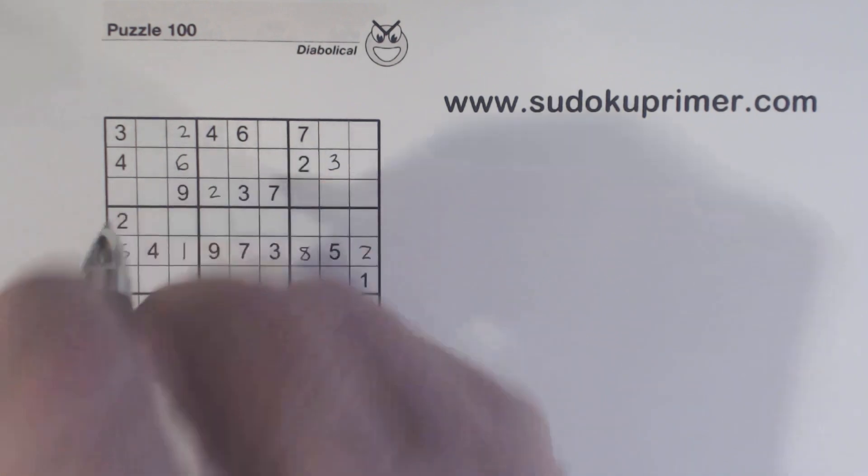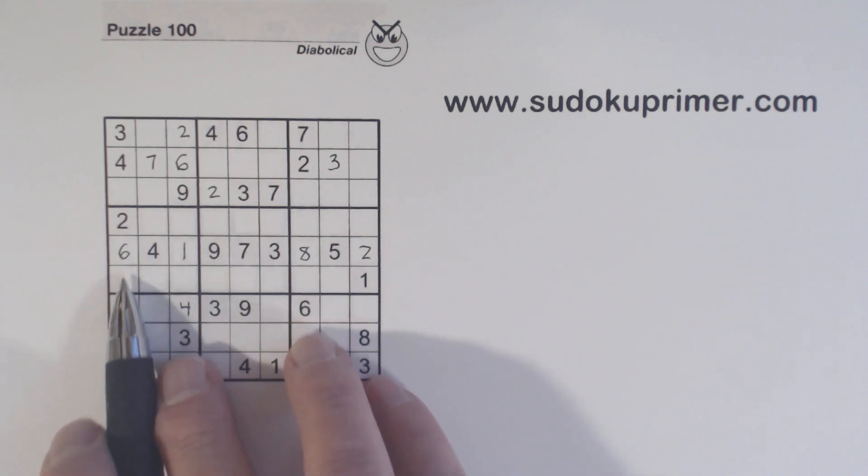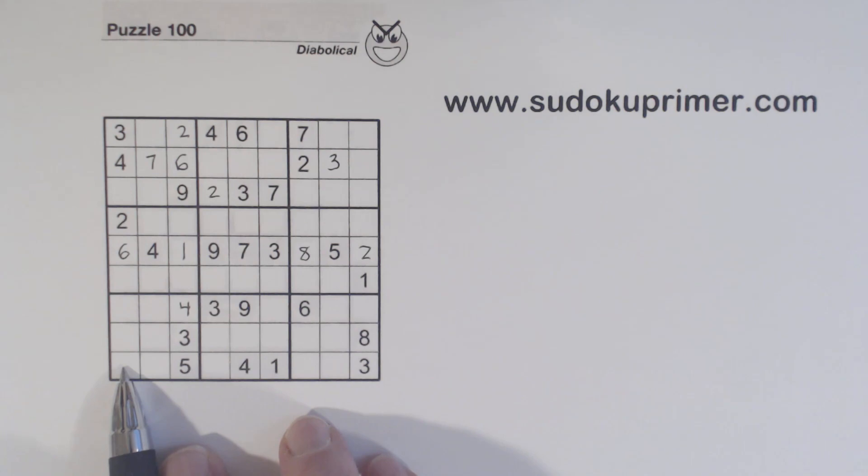We've got a seven and a seven there, so we know that's a seven. Let's look at row nine and see what we're missing: two, six, seven, eight, and nine. We've got a two and a six there, so that's seven, eight, or nine.